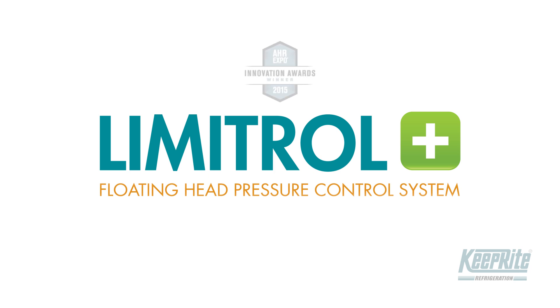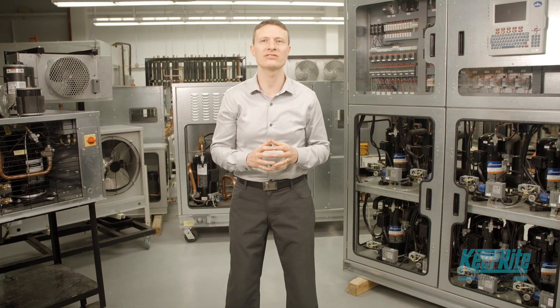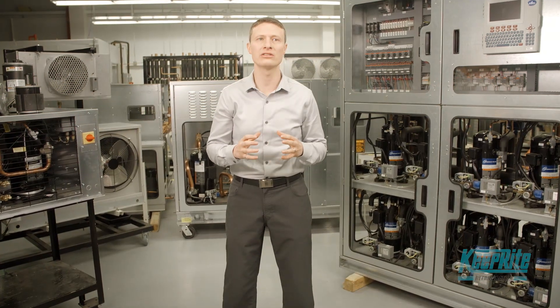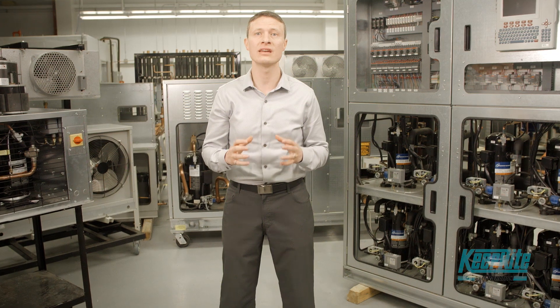Limitrol Plus saves both energy and refrigerant and is designed to work in the extremes of the North American climate. Our award-winning Limitrol Plus combines variable speed EC motors, condenser portioning, and other system modifications to provide the ultimate in performance and control. These technologies combine into a responsive system that floats head pressure, saving refrigerants and energy up to 30%.